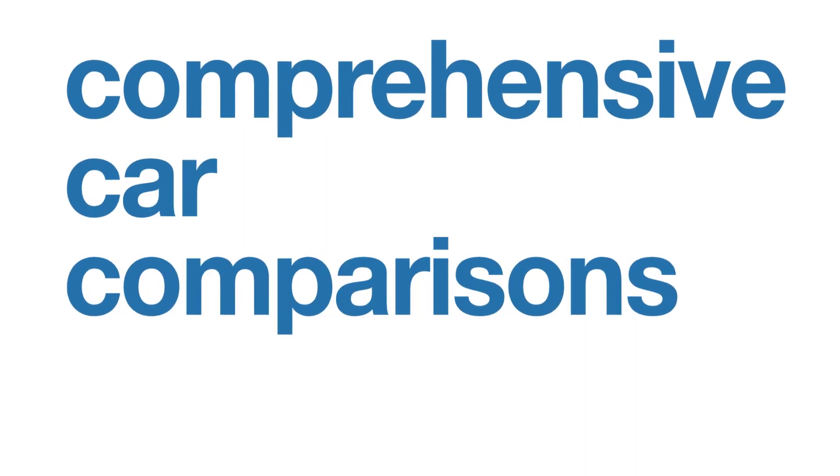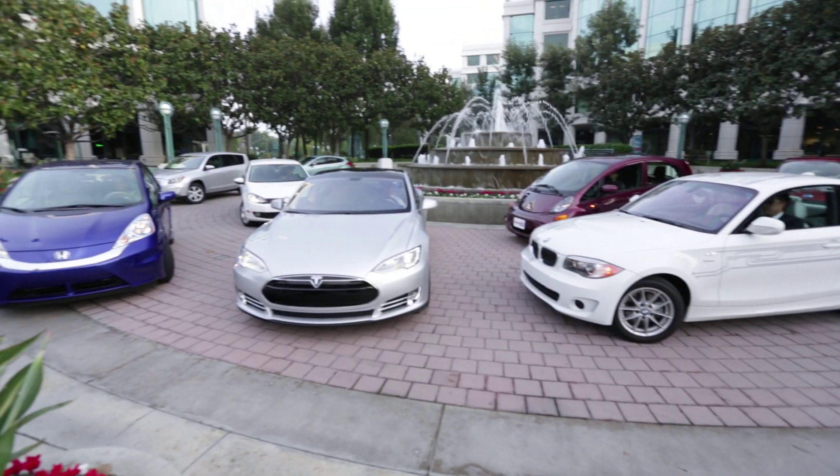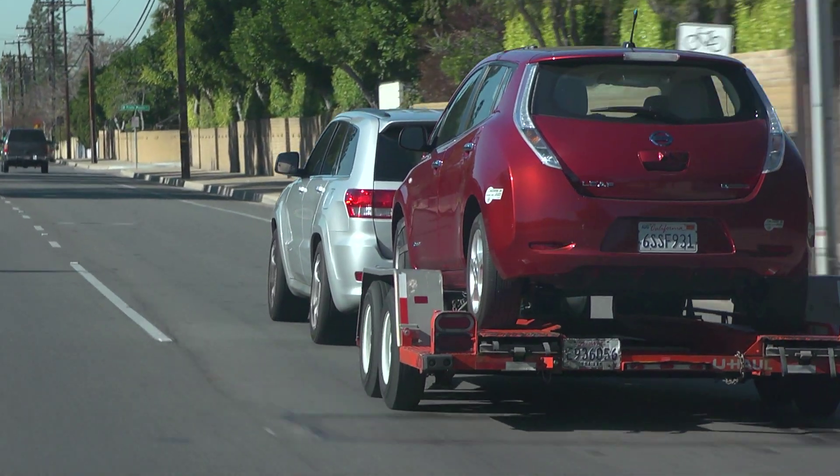Today we're going to learn how to drive a stick shift. Today there's over 10 different electric vehicles available, and we wanted to get as many of them together to see what they're like to drive in the real world.